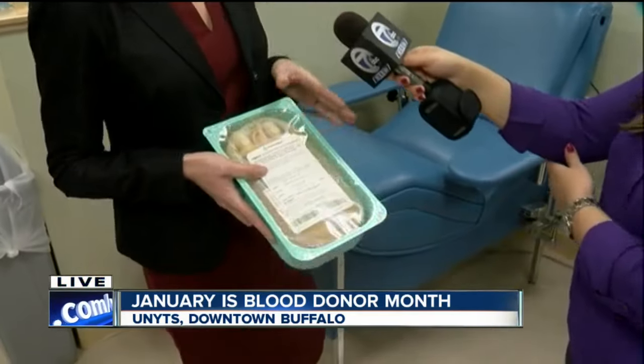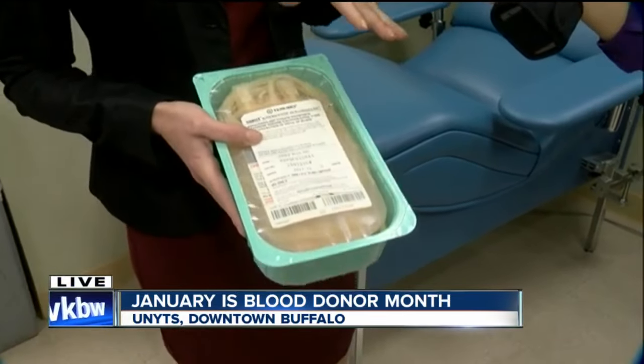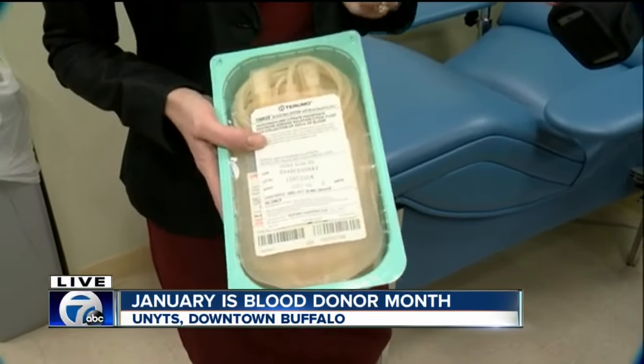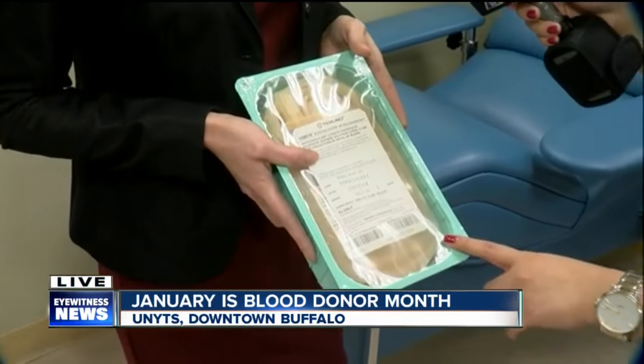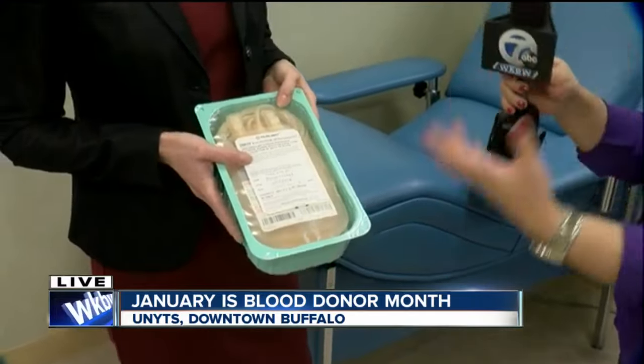When folks come to donate, we ask that they bring a photo ID. You come and fill out a little health history questionnaire, sit with one of our screeners, and we make sure you are feeling well and healthy that day. Then you come and sit in one of our nice comfy donation chairs where the actual blood donation process takes less than 15 minutes. This kit here — these are our blood bags. This is where we collect the blood that is then sent up to our lab and eventually out to the hospitals. Everything is packaged, everything is sterile, and it's not opened until you get here, so there's really nothing to fear.